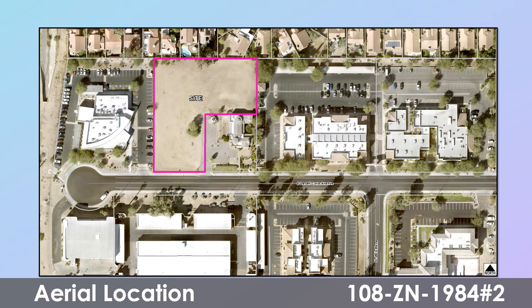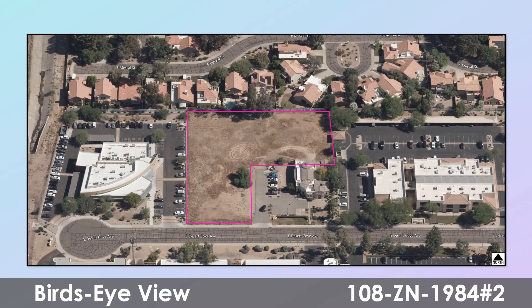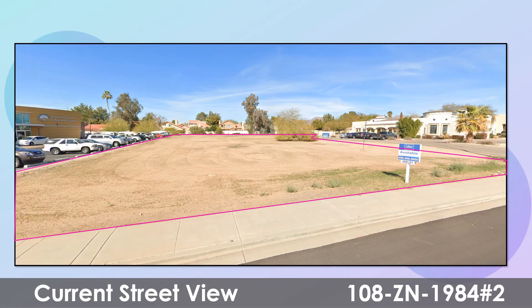Here's an aerial of the site shown in purple, which again is located near Desert Cove Avenue and 89th Place, surrounded by other storage and office buildings. This is a bird's eye view of the site location of the proposed project. This is a street view of the site location of the proposed project.